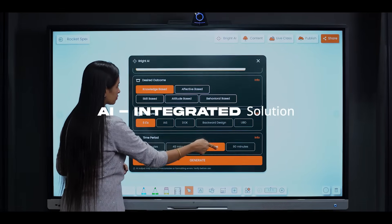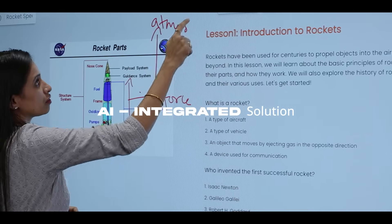One that is smarter than all, integrated with AI-based lesson planning, content creation, and assessments.